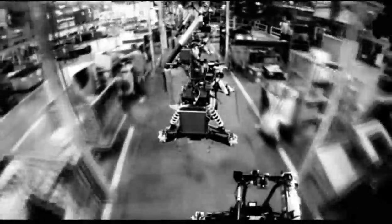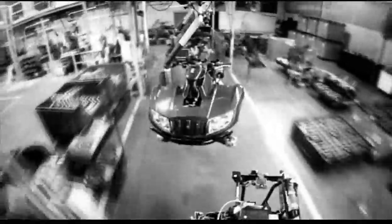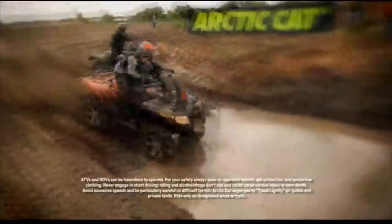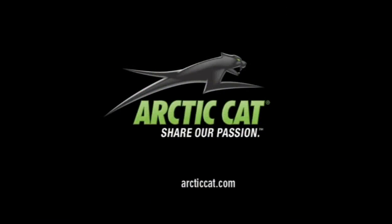There's a saying: the squeaky wheel gets the grease. Well, forgive us if we think that's a load of crap, because to us every wheel deserves the same detailed attention. Just like every bolt, every wire, every inch of paint. So you want to know what greases our wheel? ATVs that are built right, right here. Arctic Cat — share our passion.